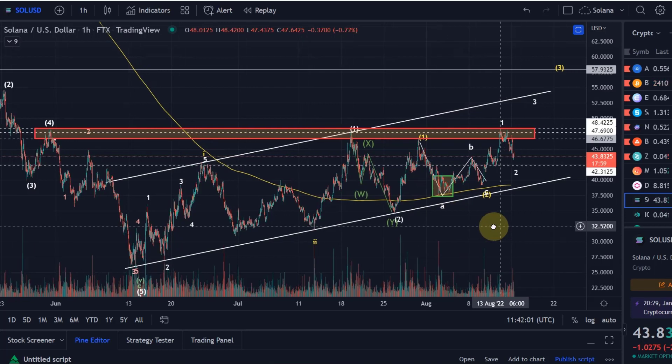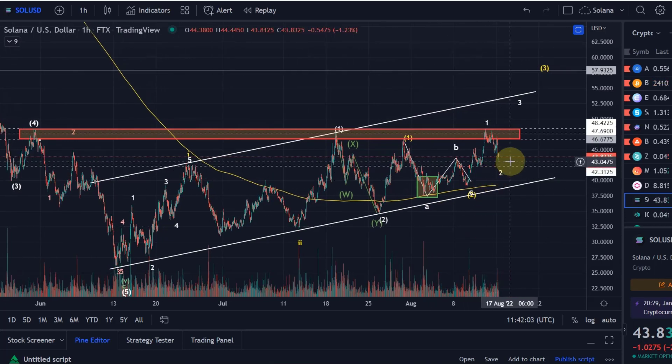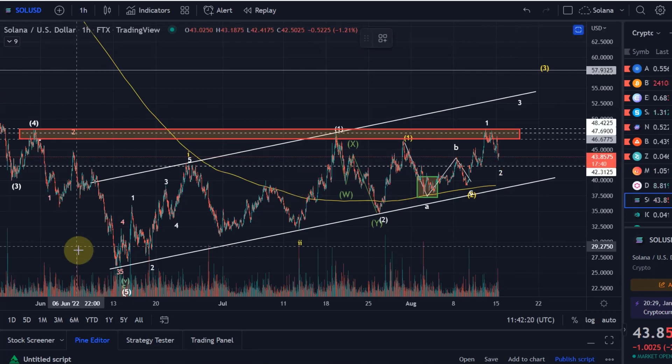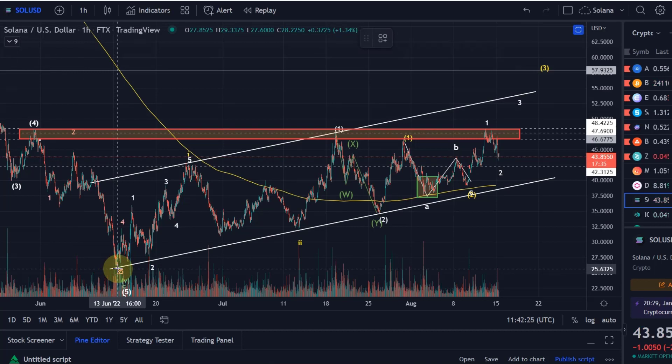That retracement we are seeing at the moment is in line with what Bitcoin and Ethereum are doing, and it is looking like a wave 2 retracement on the Solana chart as well. That wave 2 retracement is still ongoing — at the moment there is no evidence it's over yet. Overall on the Solana chart we can be carefully bullish as long as certain support levels are holding and certain conditions are fulfilled.